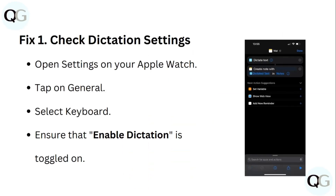Step 1: Check Dictation Settings. Open Settings on your Apple Watch, tap on General, select Keyboard, and ensure that the Enable Dictation toggle is turned on.